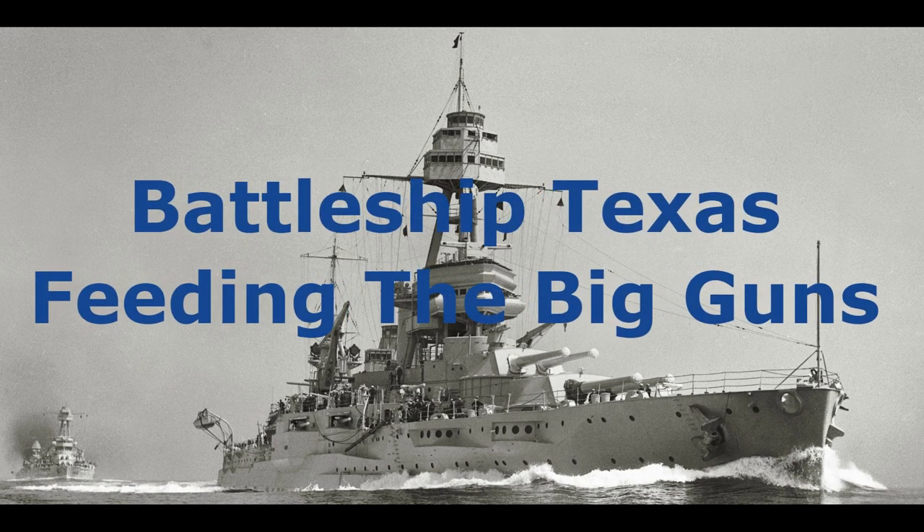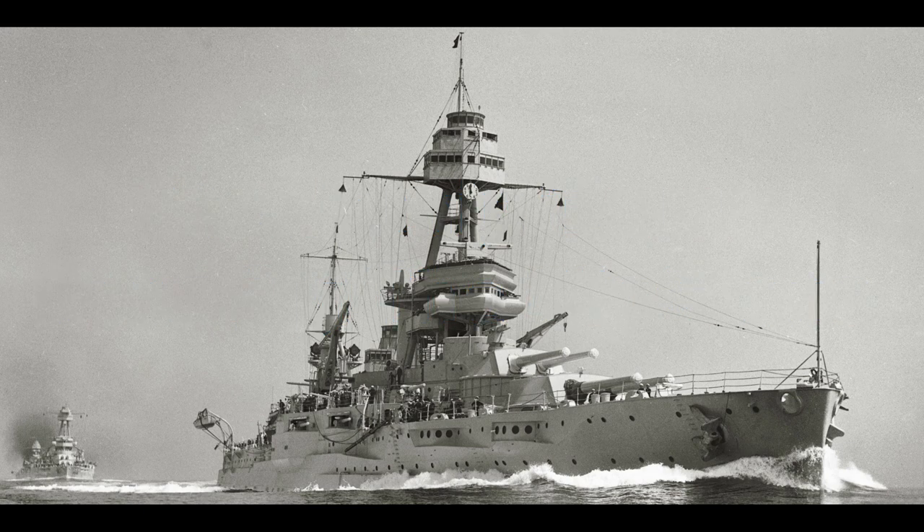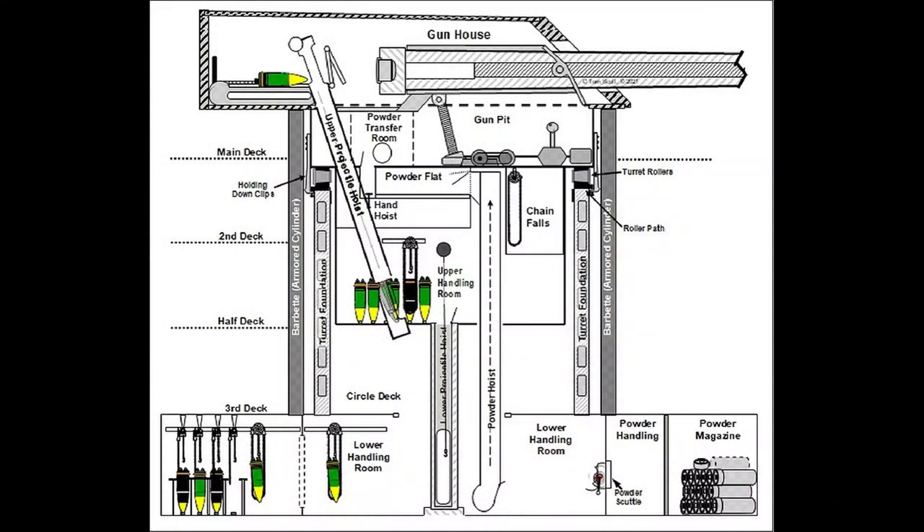Back at the end of October, we posted a video that described how the big 14-inch guns on Battleship Texas were loaded and prepared for firing. While that is certainly the most important aspect of the process, it is only a very small part of what it took to get them ready. The process started in magazines located several decks below the turrets where shells and powder were stored, then moved and hoisted in a complex series of operations until they ended up in the turret gunhouses.